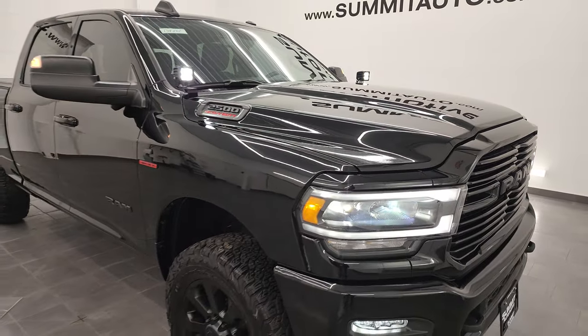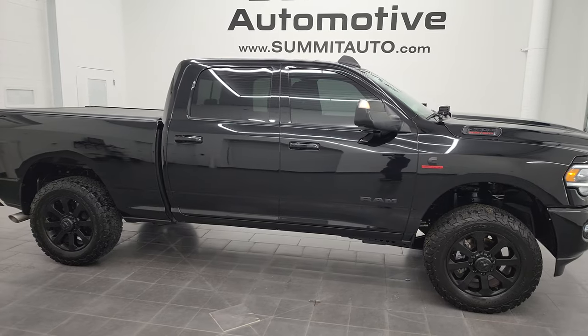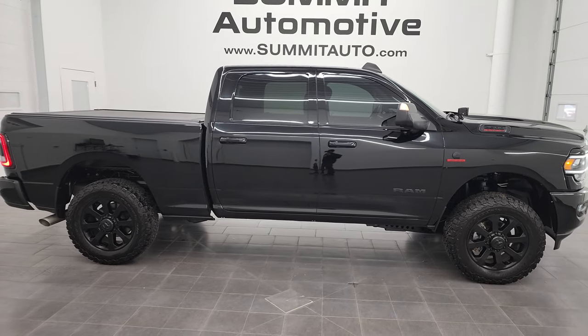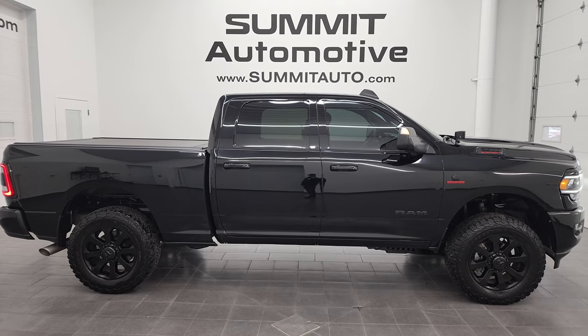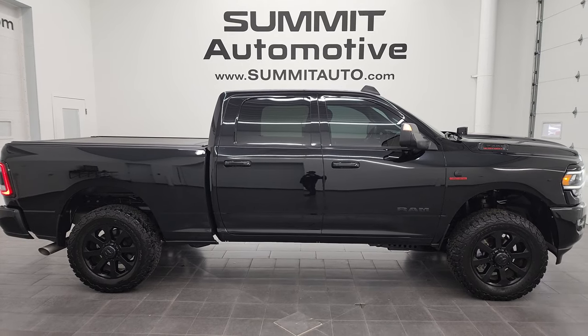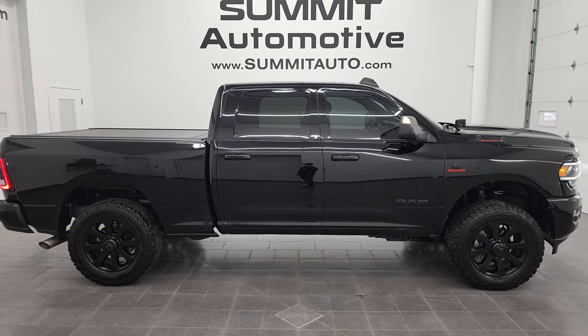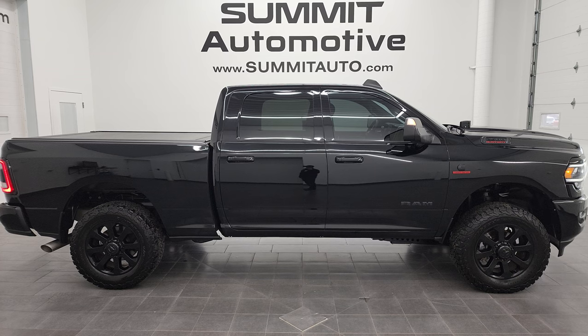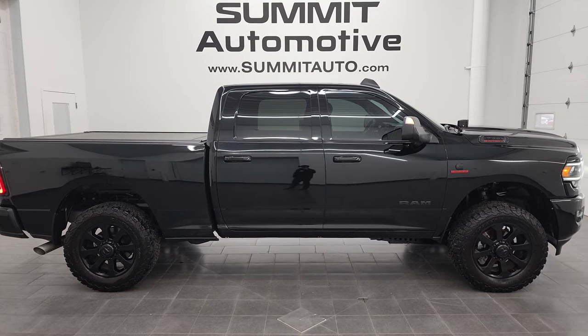I would highly recommend this truck from a quality and condition standpoint. I'd ship this one to California, Florida, New York, Texas — wherever. Whoever gets it is going to be very happy with it. To see more pictures of this truck or one of our other 550 new and used cars, trucks, SUVs, minivans, Wranglers, half tons, three-quarter tons, one tons — you name it — go to summitauto.com. Full pictures and descriptions of every single vehicle from two locations, all at summitauto.com.